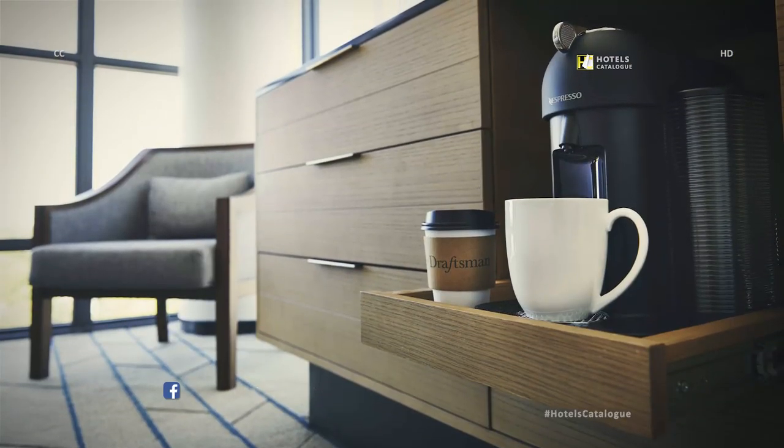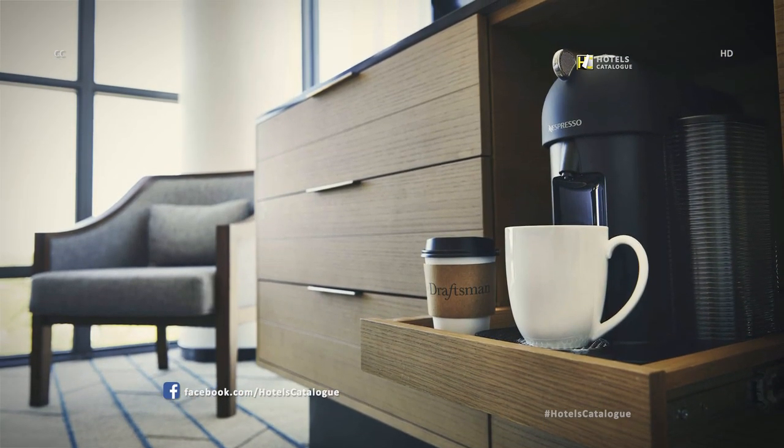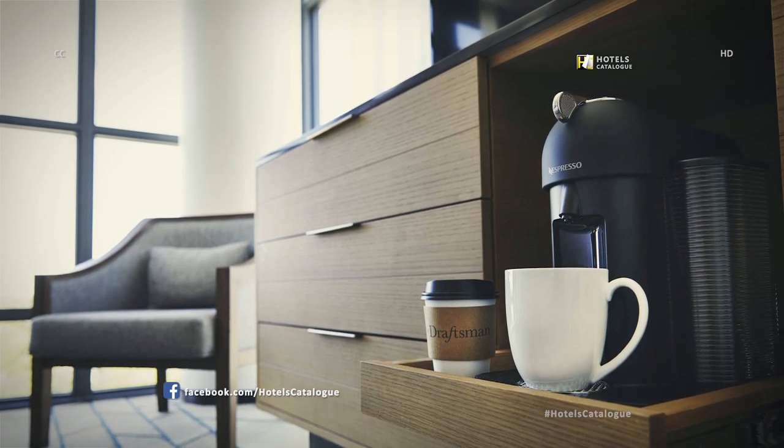All of our King's Suites feature the Nespresso, providing you with a more unique coffee experience whenever you need it.